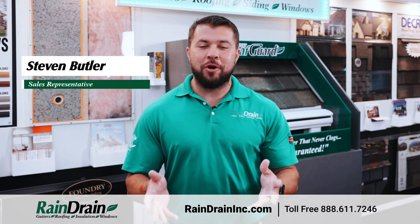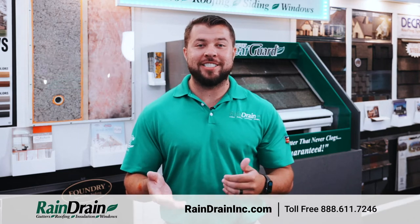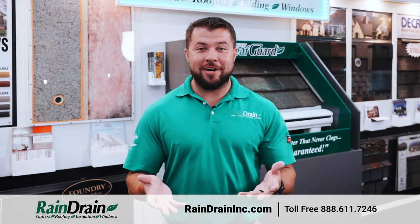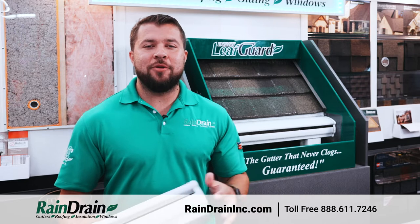Hi, my name is Steven. I work for Rain Drain — we're an exterior home improvement company specializing in gutters, but we also do other things such as roofing, insulation, siding, and windows.